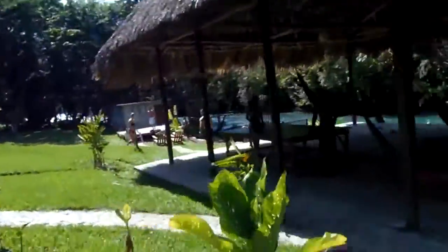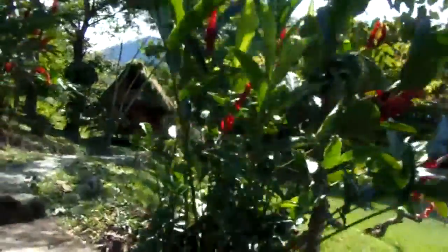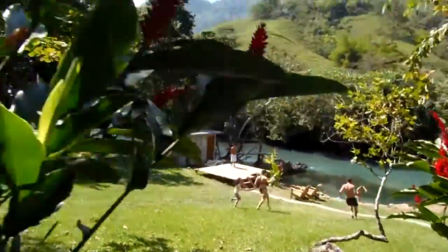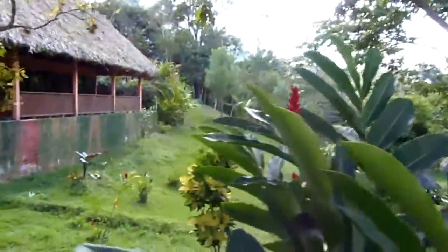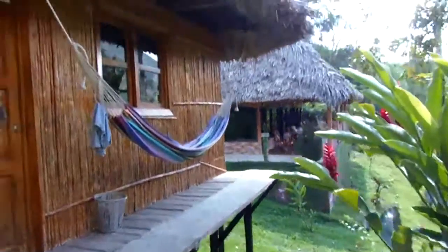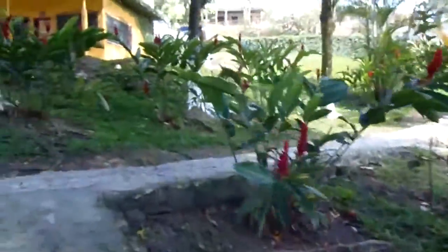Speaking of refreshing, that river is definitely looking enticing. These are the private cabins, of course — looks pretty awesome. And I'm going to wander over to the reception and ask a few questions.